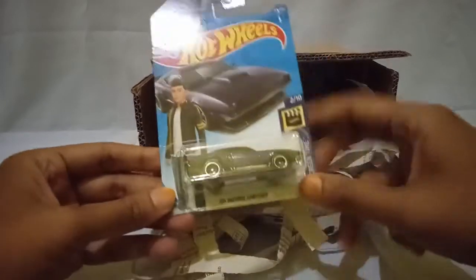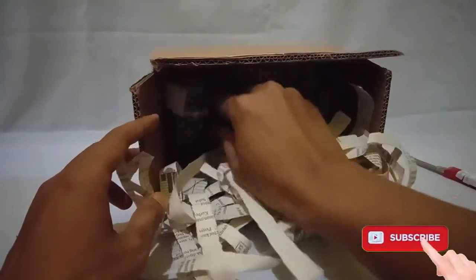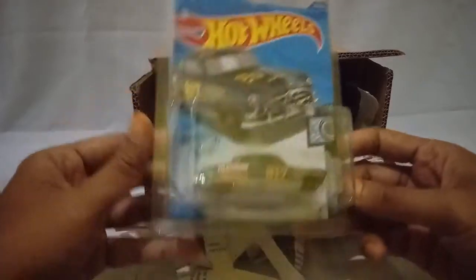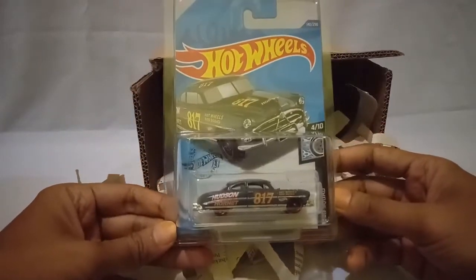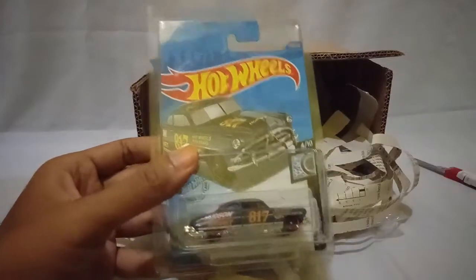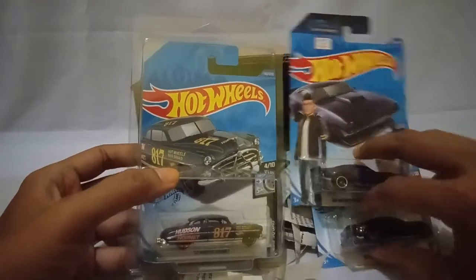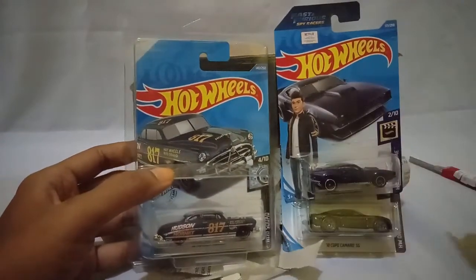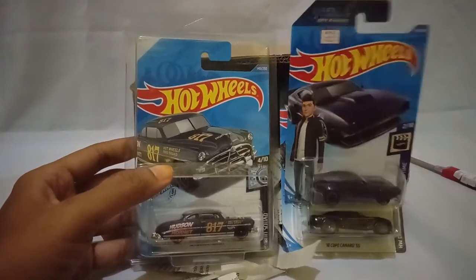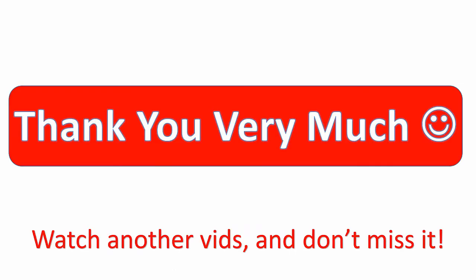And the last one is the Hudson Hornet in gray. I also got the blister. I think the Hudson Hornet is a collectible one. Thank you very much for watching this video — they are so nice, guys!